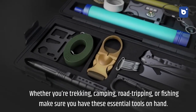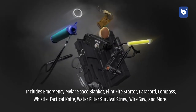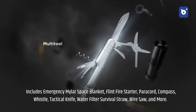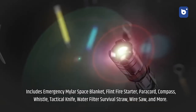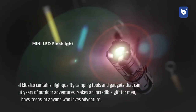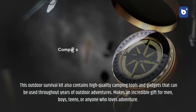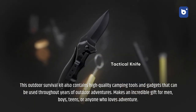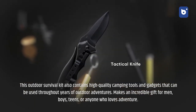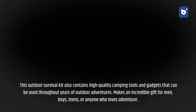Number seven: 21-piece survival kit. Whether you're trekking, camping, road tripping, or fishing, make sure you have these essential tools on hand. Includes an emergency Mylar space blanket, flint fire starter, paracord, compass, whistle, tactical knife, water filter survival straw, wire saw, and more. Contains high-quality camping tools and gadgets for years of outdoor adventures. SOS flashlight, essential first aid gear, and sharp tactical tools make this an incredible gift for men, boys, teens, or anyone who loves adventure.